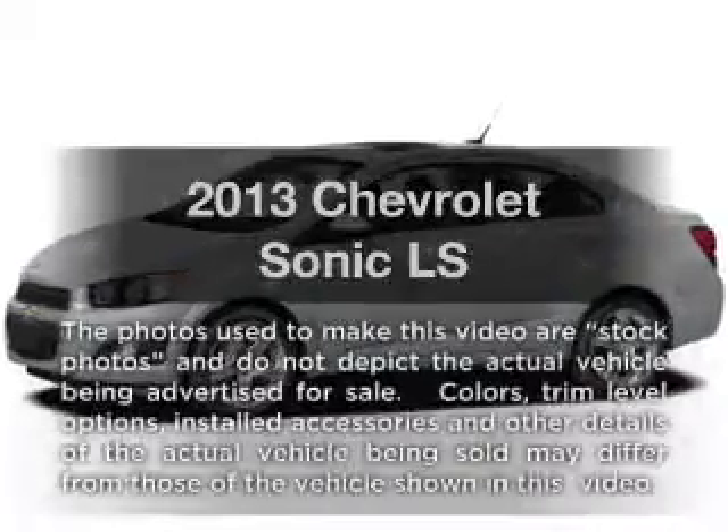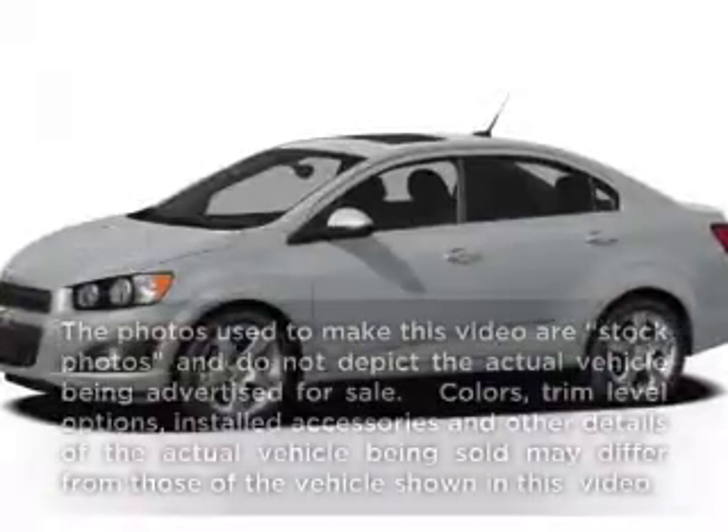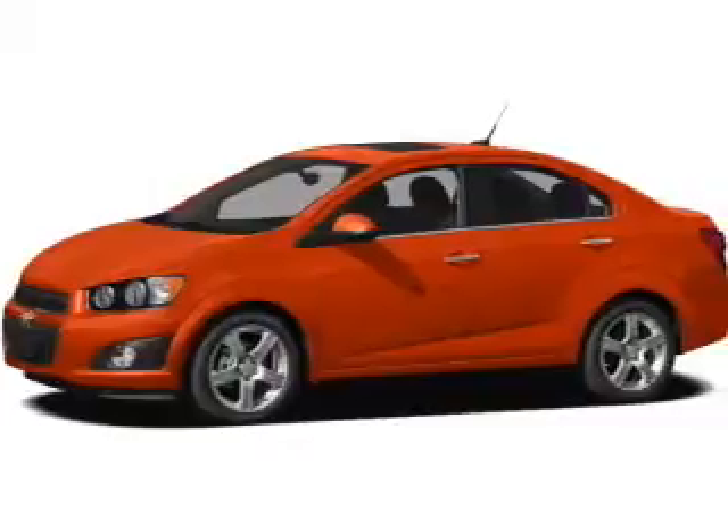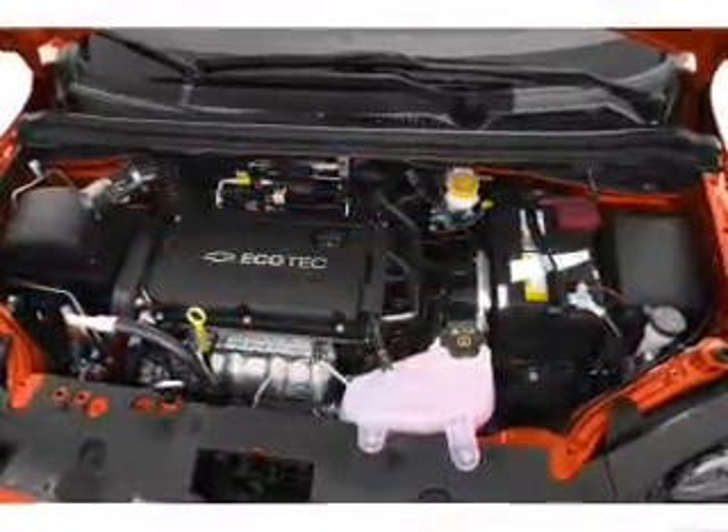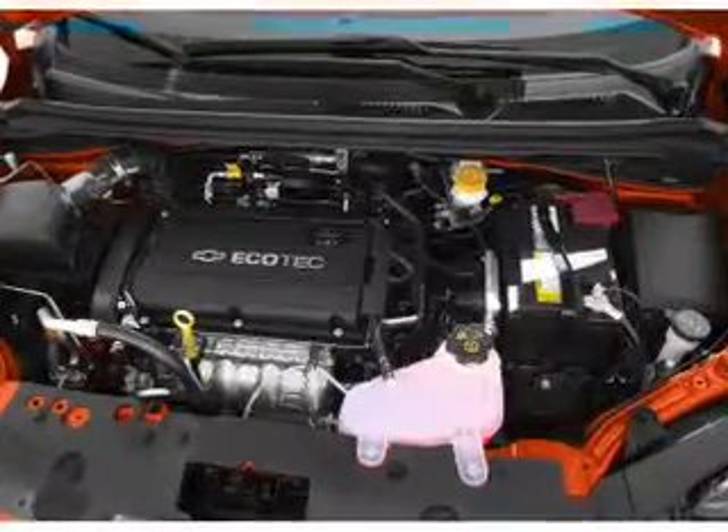Presenting the 2013. If you're looking for an automobile with great attributes, look no further. With an efficient 4-cylinder engine, the powertrain includes front wheel drive connected to a smooth shifting 6-speed automatic transmission.